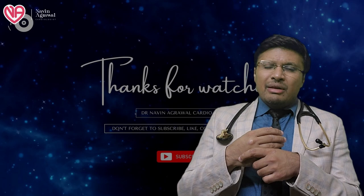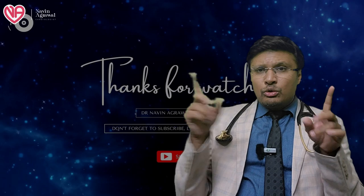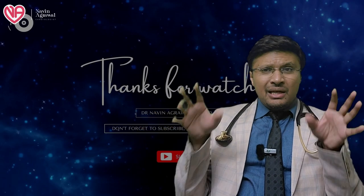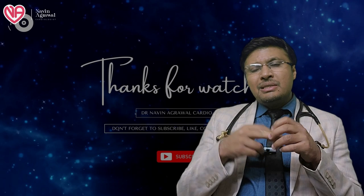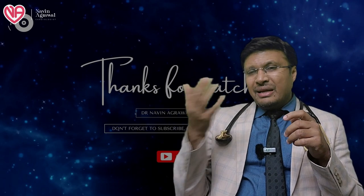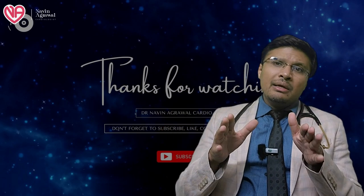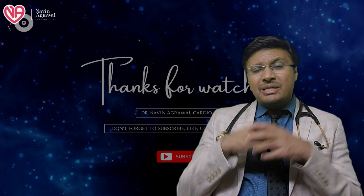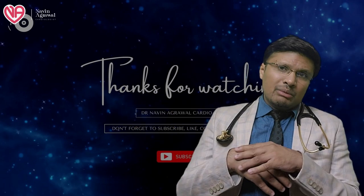If you are having difficulty finding relevant content, you can go to the specific playlists available on my channel. Depending on various topics, we have made several playlists — you can go to an individual playlist and find the relevant topic. Click on the playlist and you will get all the relevant topics pertaining to that particular disease or subject, so your time will not be wasted searching through various videos.